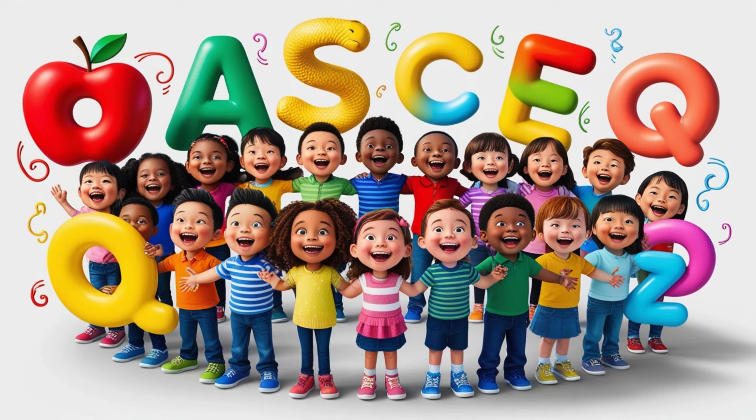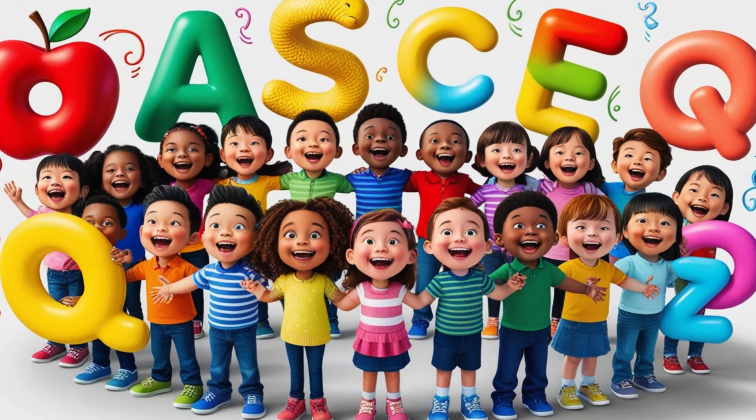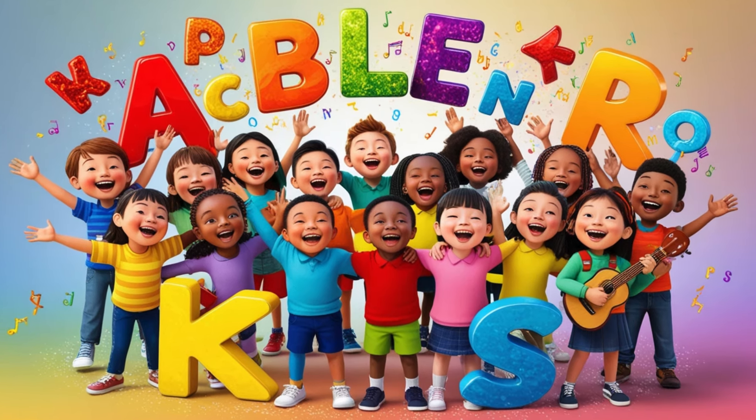Let's sing the alphabet, dance all around. From A to Z, we'll make a joyful sound. Learning can be fun with every single rhyme. Join the ABCs, it's alphabet time!